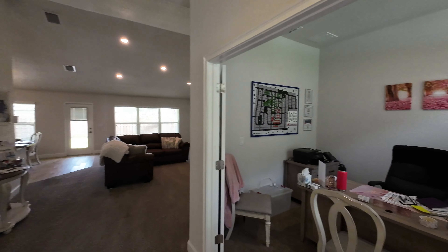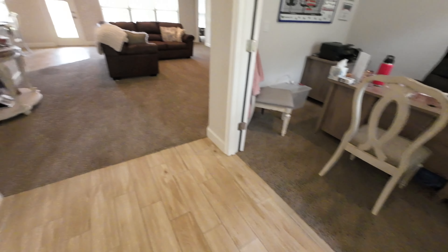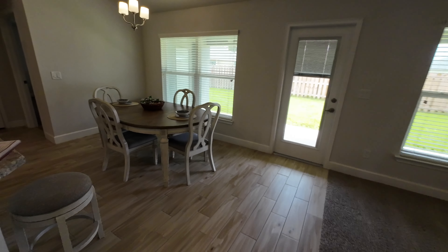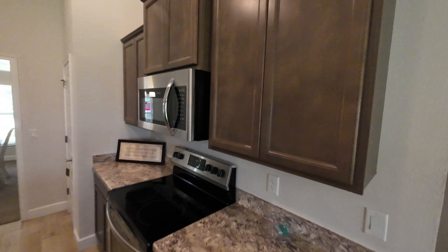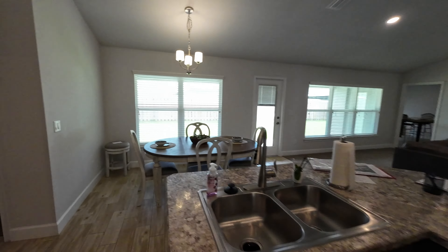When you come in, to the right is a flex space being used as an office, and to the left is the dining room. There's wood look tile in the entry and wet areas, and carpet in the living areas. The open living space has big tall vaulted ceilings leading into a breakfast nook. The kitchen features HD beveled formica, stainless steel Frigidaire appliances, and a nice pantry. There is no HOA in this community.